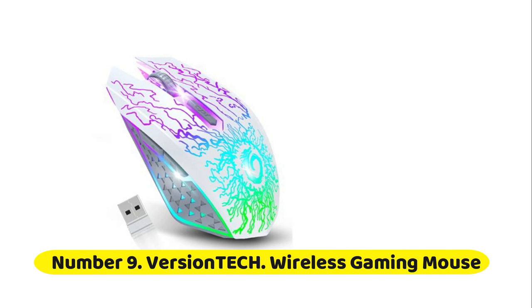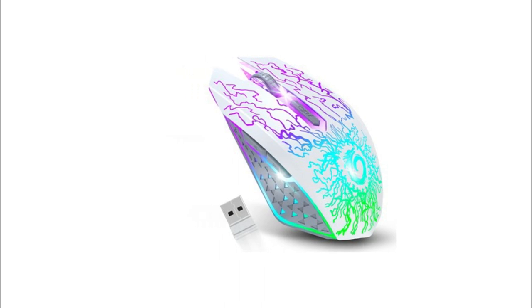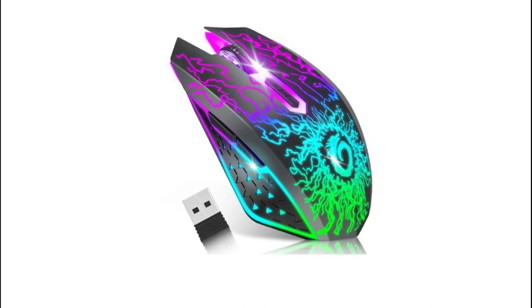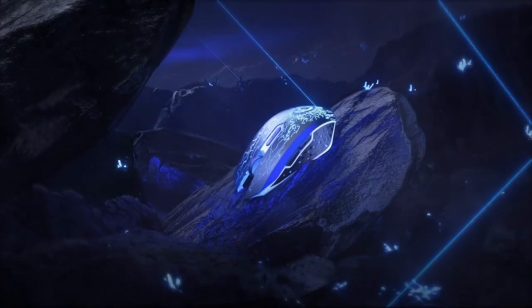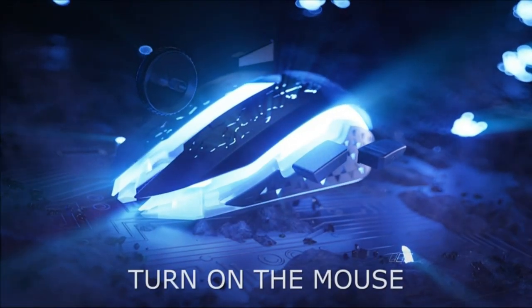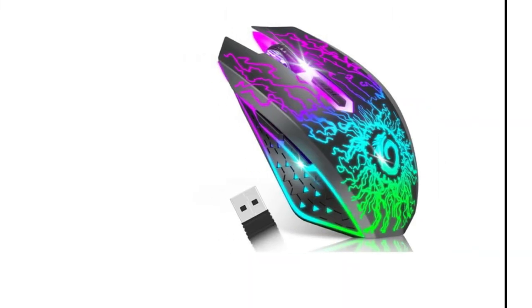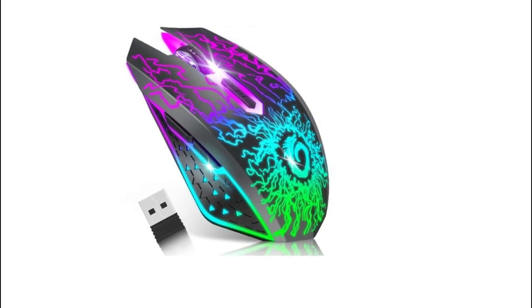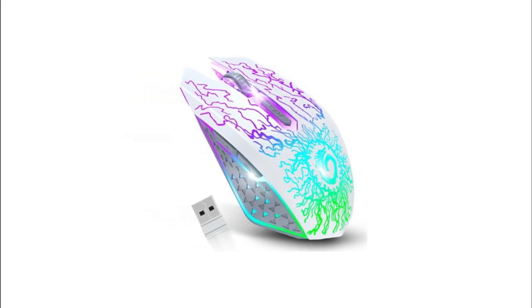Number nine: the Version Tech wireless gaming mouse. This mouse passes over 5 million keystroke click tests, ensuring long-lasting and precise operation. Both left and right buttons feature a noiseless design — quiet clicks so you won't bother others, and you can stay focused on gaming or working. It has a built-in rechargeable battery with a charging cable, and advanced smart power-saving technology that auto-enters sleep mode after eight minutes. A unique lightning crackle design combines with seven-color breathing LED light, automatically changing colors to highlight the gaming atmosphere, especially at night.